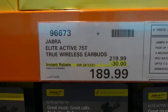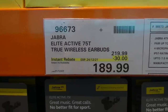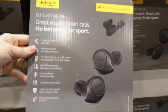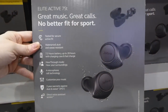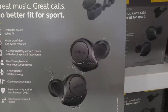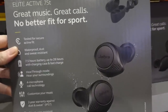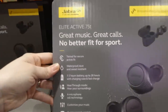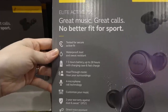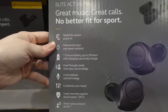Jabra Elite Active 75T True Wireless Earbuds are $30 off down to $190 until December 24th — Christmas Eve. The outer part is quite large but it looks like it would fit really well in your ear. They're tested for secure active fit, waterproof, dust and sweat resistant, with 7.5 hours battery and up to 28 hours with charging case and fast charge.